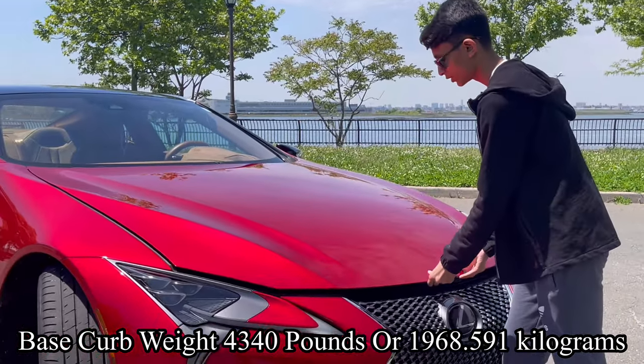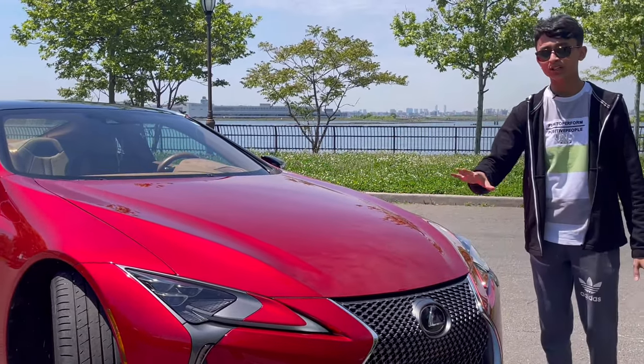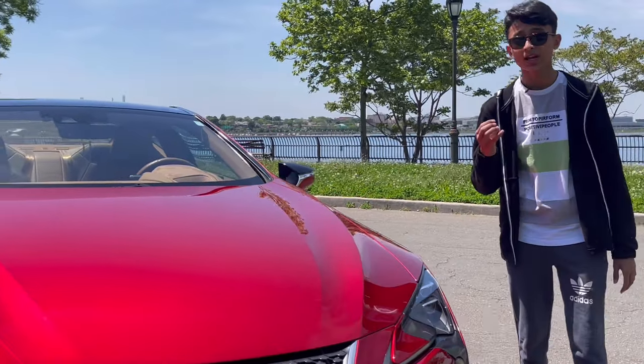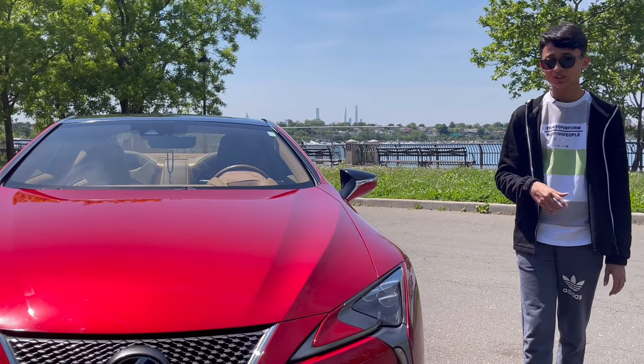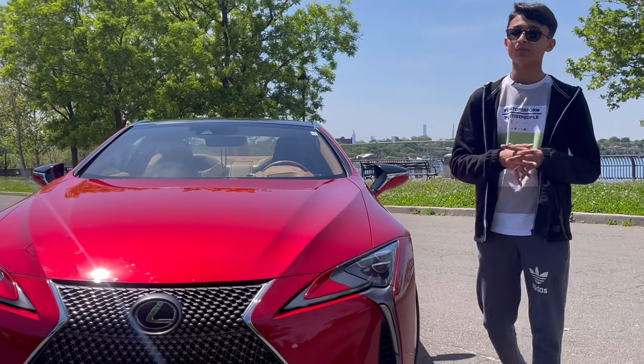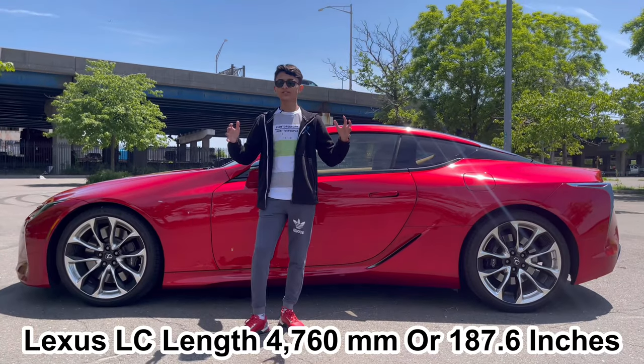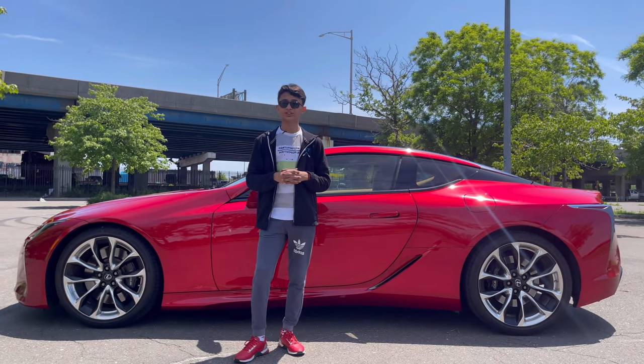The full engine is covered for premiumness, with the Lexus logo on each side, carbon fabric treatment, and engine oil pour point here. There's insulation too. The hood design makes the car more aerodynamic — this is one of the most aerodynamic cars from Lexus. The length of the car is 187.6 inches.